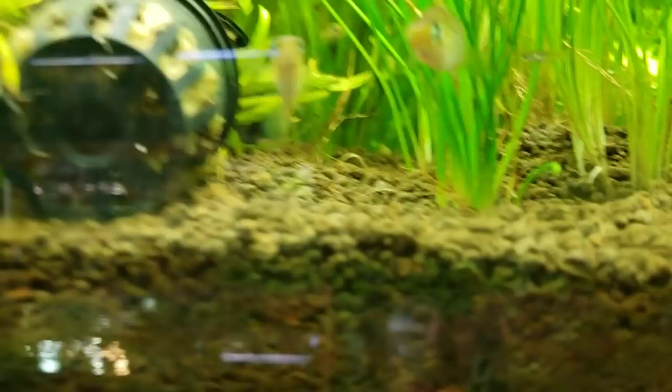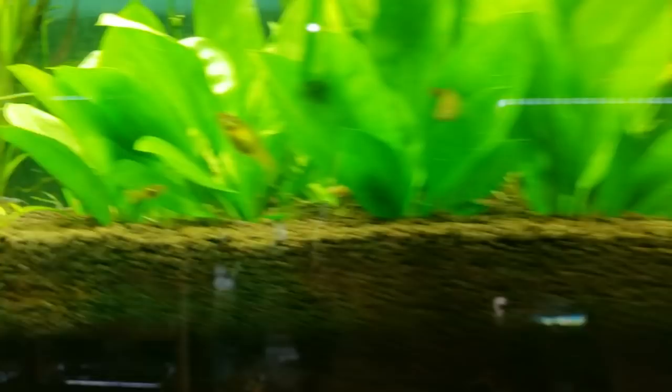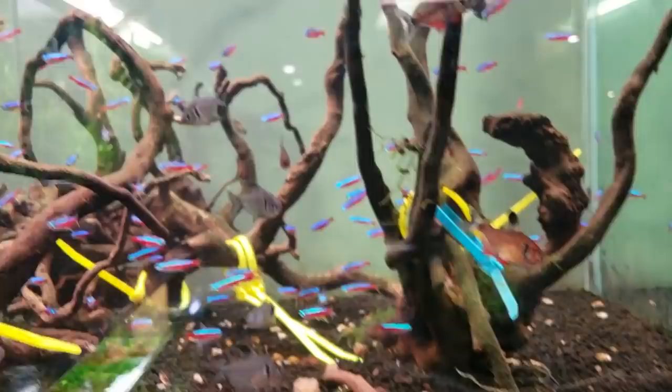Swordtails mixed in there. They've actually got pea puffers mixed in too, but just these beautiful guppies and endler mixes. Over here we've got cardinal tetras galore. German gold rams are in here — I don't see them right now. But we've got black phantom tetras, really cool.